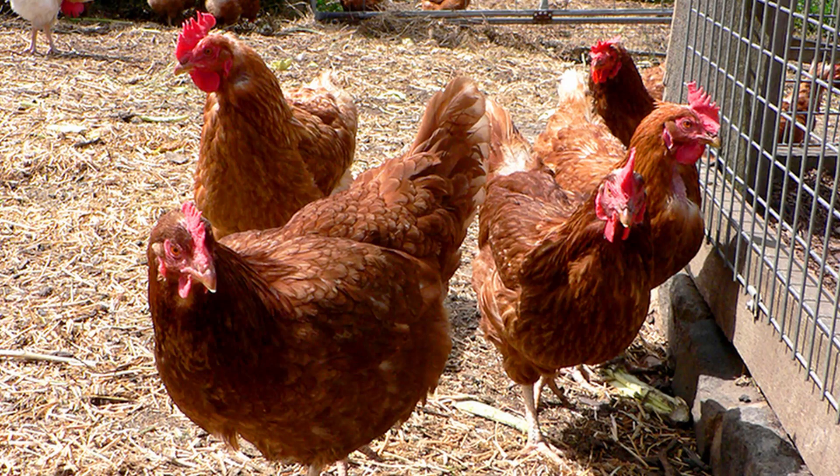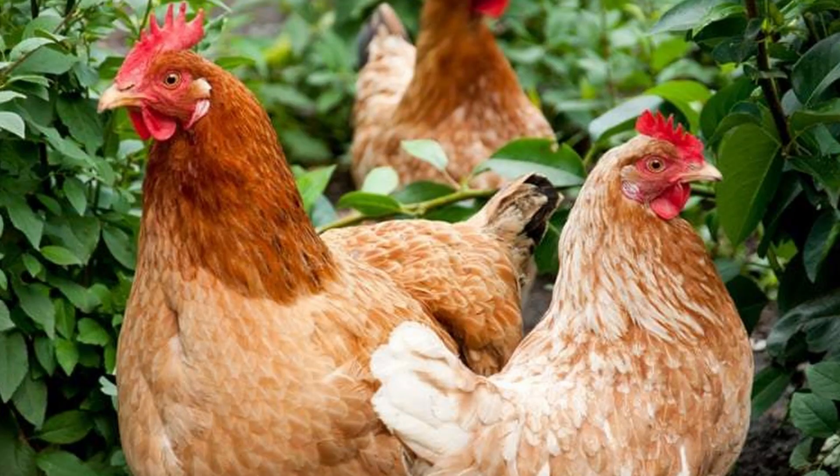A proprietary commercial breed, their exact bloodlines are known only to the company ISA that developed them. It seems quite likely that the Rhode Island Red and White Leghorn were among the breeds that provided some genetic material. As they were not bred for meat, they tend to be on the small size. Roosters average about six pounds and hens around five.